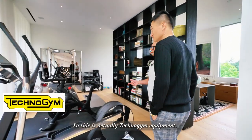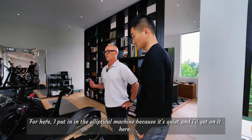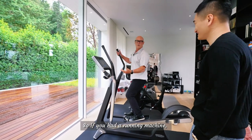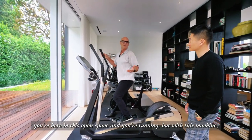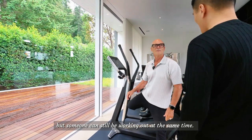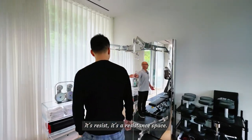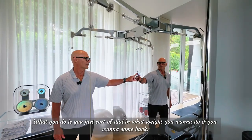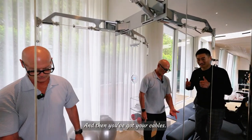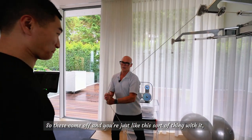This is Technogym equipment, and we've added a Peloton. Technogym is an Italian gym company. I put in the elliptical machine because it's quiet — if you had a running machine in this open space you'd hear it everywhere, but with this machine it's totally quiet. People can be watching a movie while someone else is still working out. This is a cable machine — it's a resistance system that goes from one to twenty.